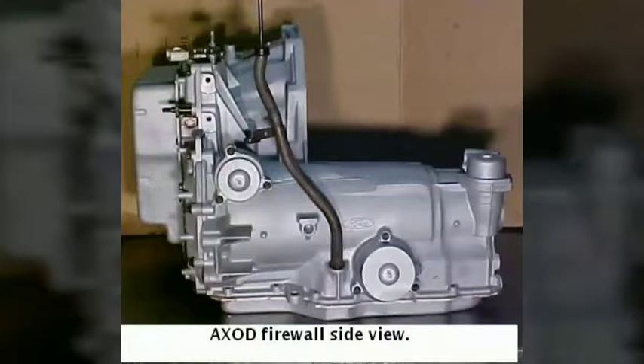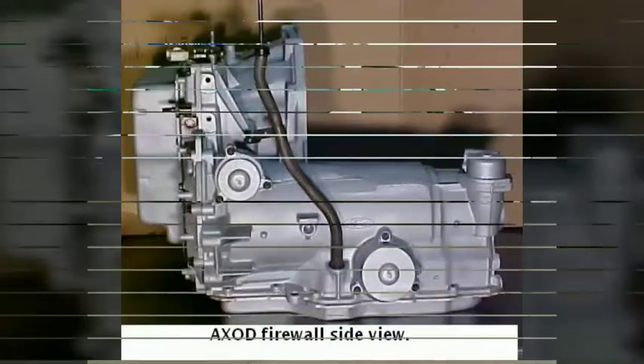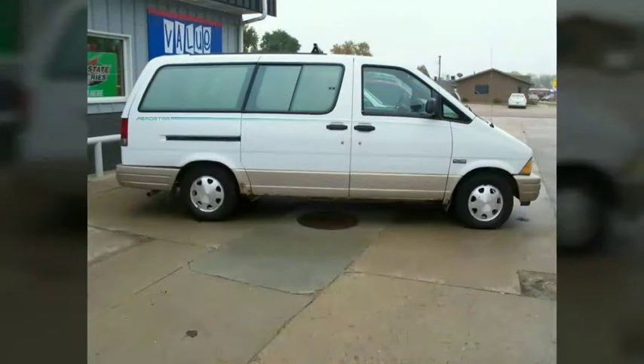The AX4N was used in the 1996–99 Taurus SHO models and was standard on Duratec-powered models. It also appears in some 1994–2002 Vulcan-powered models, and became standard with both engines in 2003. It was renamed the 4F50N in 2001. The data plate code is X.